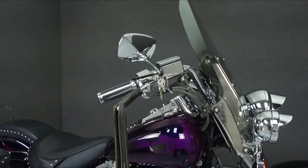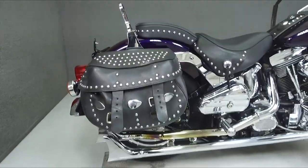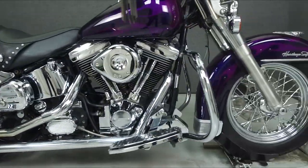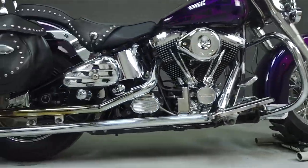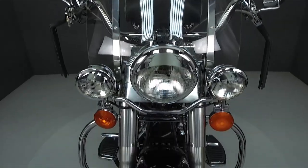Powered by a 1340cc V-twin engine with a 5-speed transmission, the Softail puts out 48 horsepower at 4,900 RPM and 63 foot-pounds of torque at 2,400 RPM. It has a seat height of 26.4 inches and a dry weight of 718 pounds.